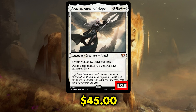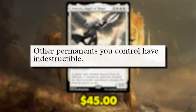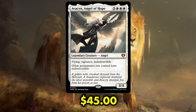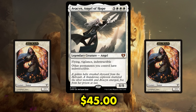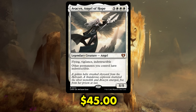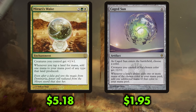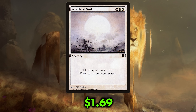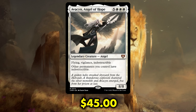Avacyn is an iconic 8/8 legendary angel with flying, vigilance, and indestructible who costs 5 generic and 3 white mana. She reads: other permanents you control have indestructible. With Avacyn out, the safety with which we can send our attackers into combat comes in tandem with the safety they provide as indestructible blockers. She amplifies far more than just creature strategies, keeping enchantments and artifacts online too — try to Beast Within my mana-doubling Mirari's Wake or Caged Sun? Try again. She also denies popular board wipes from Blasphemous Act to Wrath of God, and as a beastly 8/8 flying beater, can bring games to clean conclusions. I hope this reprint continues to see a decrease — Avacyn is strong, but I don't think she's $45 strong.